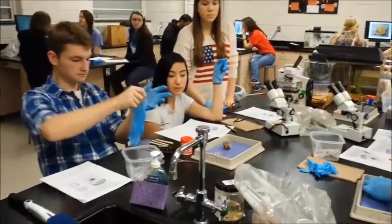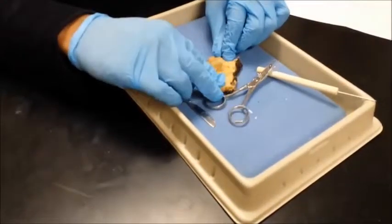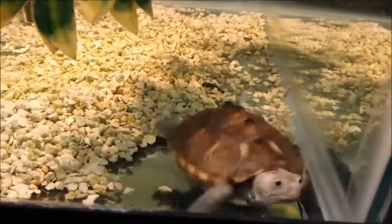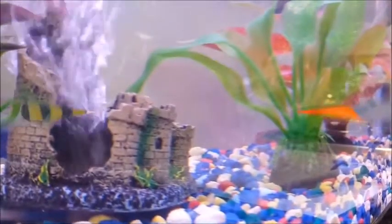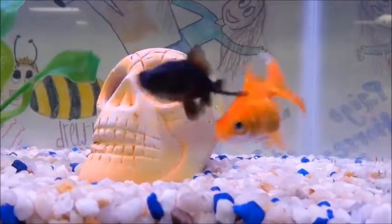Marine Science is a really fun course where you learn about aquatic organisms and ecosystems. In Marine Science, you get to take a field trip to the aquarium, and you have an extremely adorable turtle as a class pet. In addition, there are labs and dissections, and you even get to design and take care of your own fish tanks throughout the year. If you love the ocean, this is the class for you.